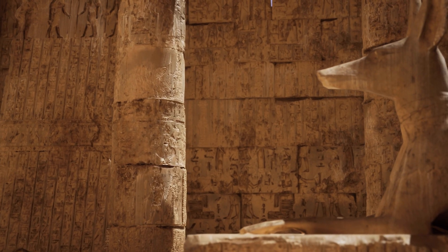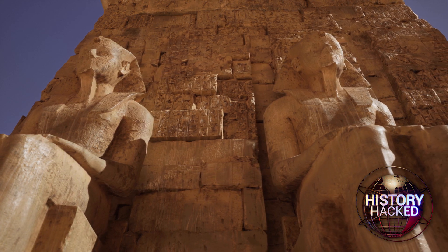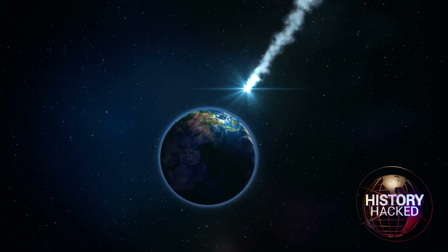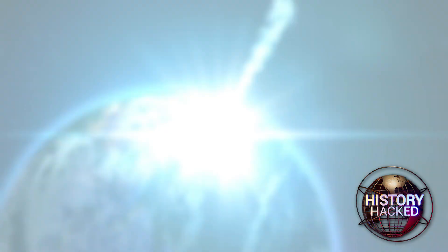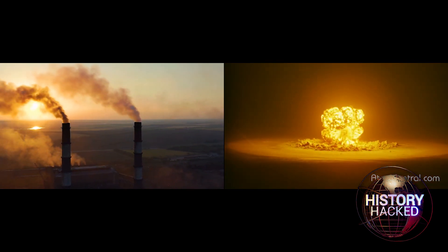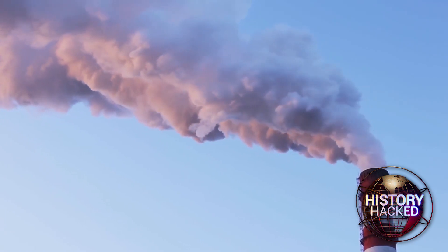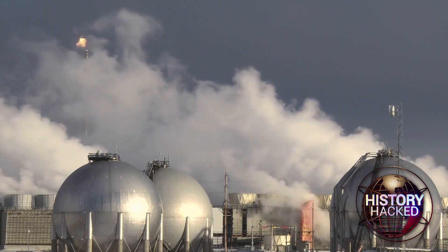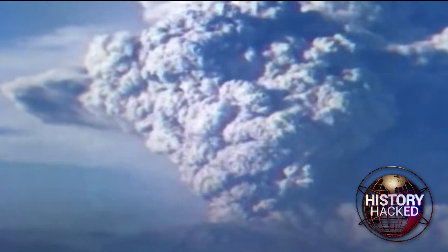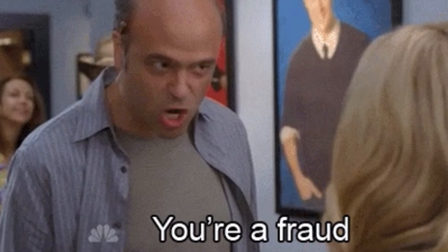Why might radiocarbon dating be inaccurate for objects believed to have originated within 2,000 to 3,000 years of the accepted historical timeline? One issue concerns cosmic factors, such as solar activity, cosmic rays, and even human activities like industrial emissions and nuclear bomb testing, which have altered atmospheric C-14 levels over time. While scientists have introduced corrections to account for these changes, volcanic emissions throughout history and prehistory can have similar effects, and it remains uncertain how these are factored in. Furthermore, there's the unsettling prospect of human error or, in the worst case, fraud.